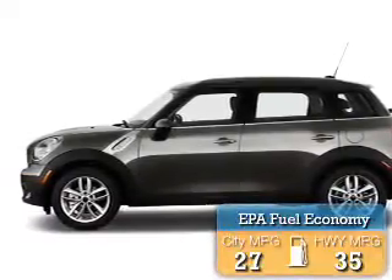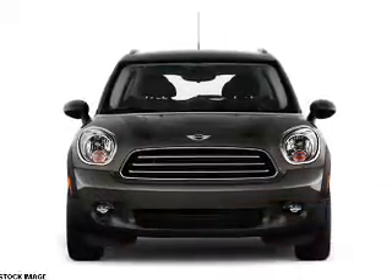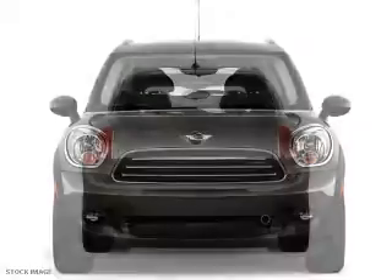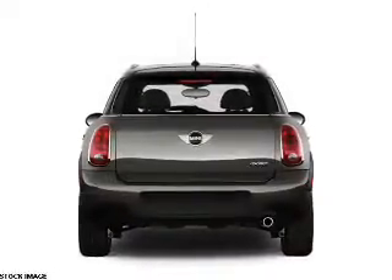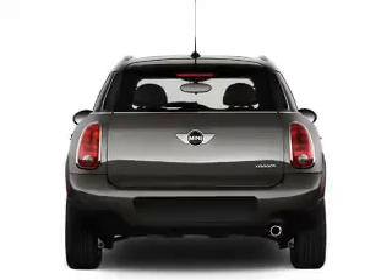Great fuel efficiency saves you money by requiring fewer trips to the gas station. The features include alloy rims, roof rails, independent suspension, brake assist, traction control, stability control, daytime running lights, and anti-lock brakes.